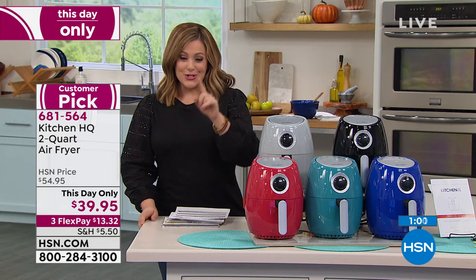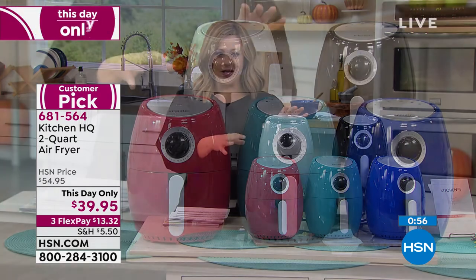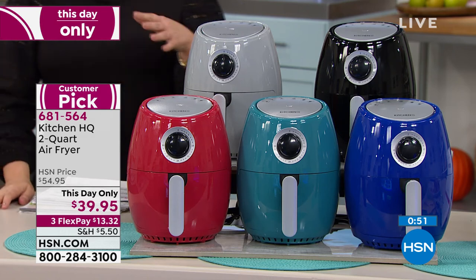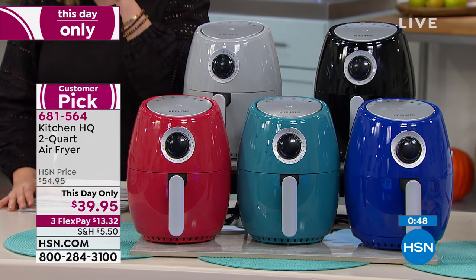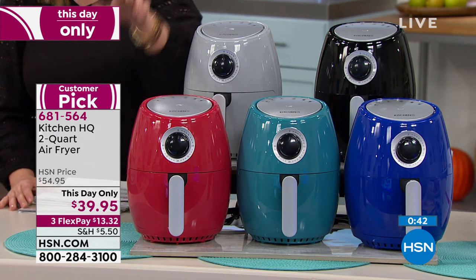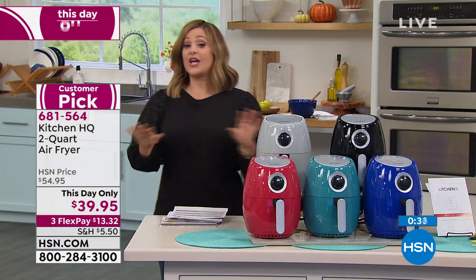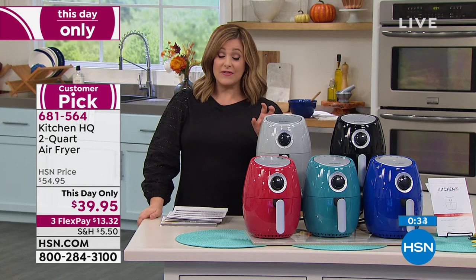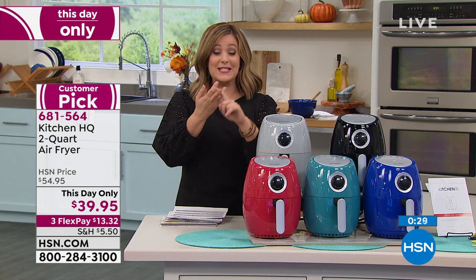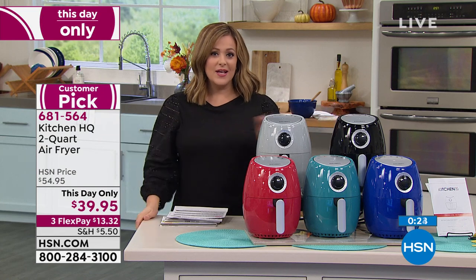One day only, from $54 to $39.95. At the end of the day you're going to start reaching for this and say, what can I make in my air fryer today? You will reach for this time and time again. Choose your color — red, teal, blue, silver, or black. You get seven recipes included. Shop with confidence. And if this is for gift giving, we're in extended holiday returns — you have all of October, November, December, and January to return this if it's a gift for somebody you love.